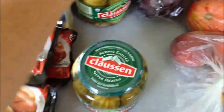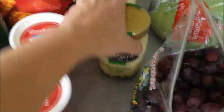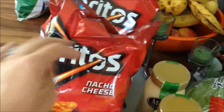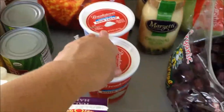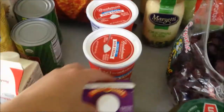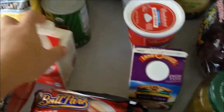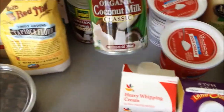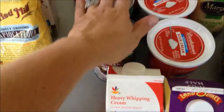Two things of Clausen whole pickles — they were on sale. Slaw dressing; I was going to make my own but wanted to make it quick, so I got two of those — buy one get one free for the party. Two things of sour cream to make onion dip. Half and half in case anyone wants coffee. Heavy whipping cream for the trifle, and some organic coconut milk in case I want to make those paleo tortillas again — they were really good.